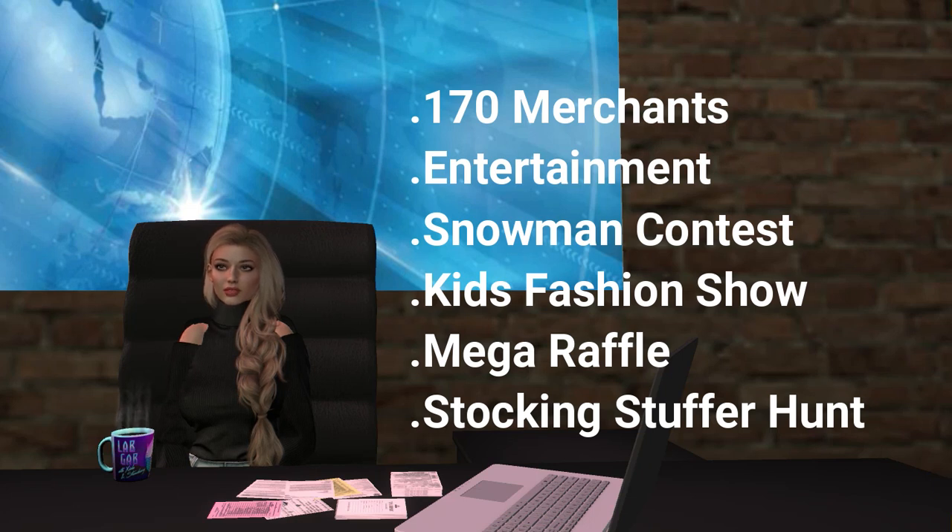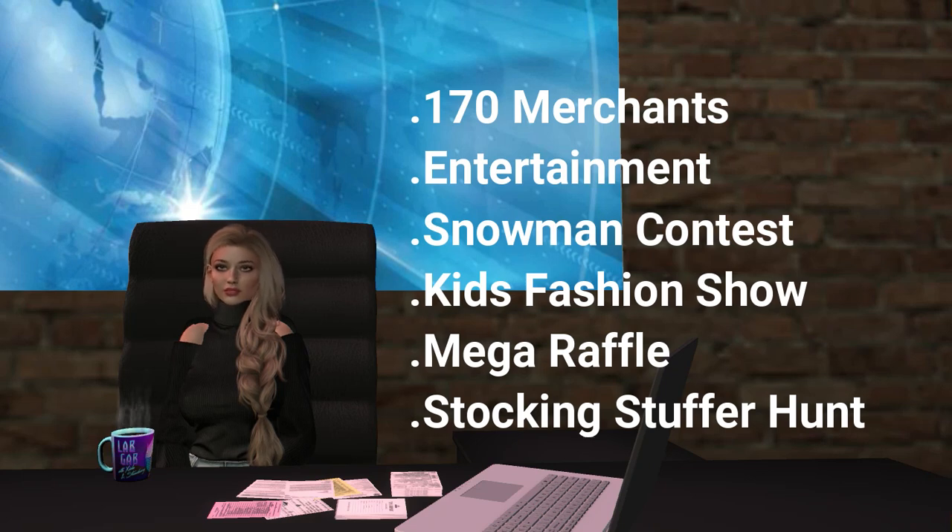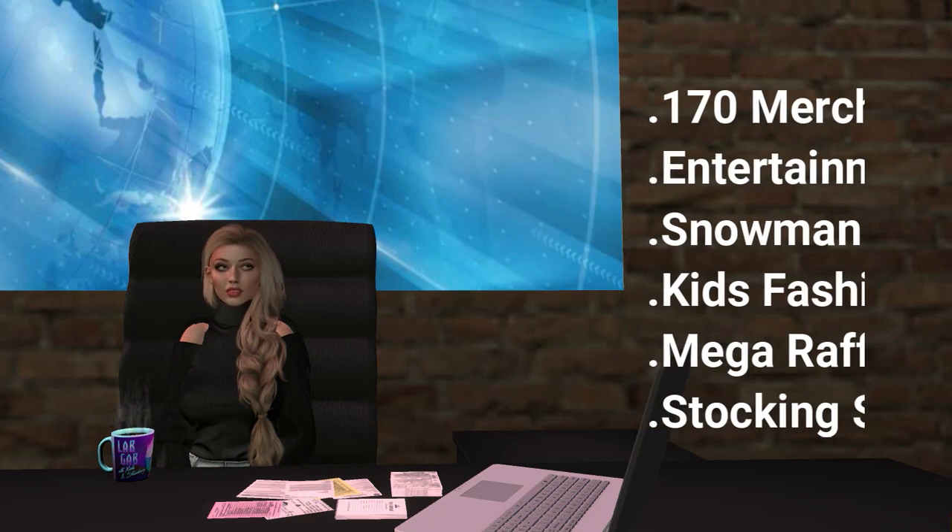There will also be a stocking stuffer hunt and the Magic of Christmas mega raffle with more than 155,000 Lindens of gift certificates. Help bring the Magic of Christmas to children with cancer by attending the 2019 SL Christmas Expo, December the 5th to the 15th.